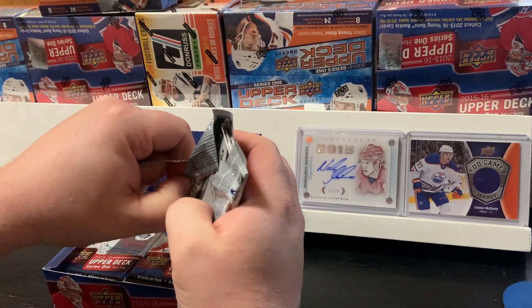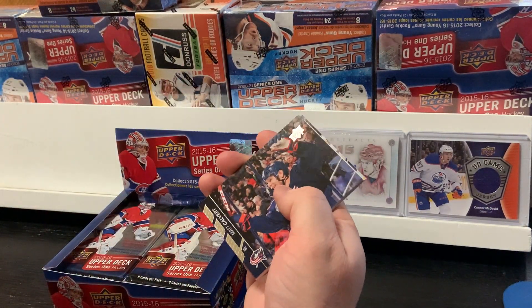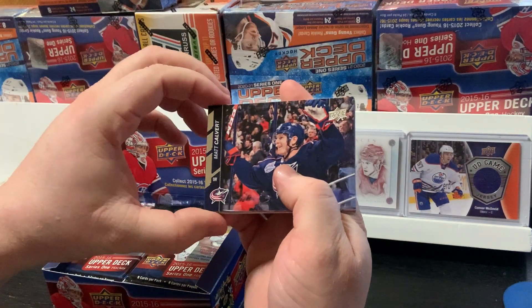You'll get a few of those in these boxes. It's a retail box. The cost of the hobby boxes are out of this world for this vintage.